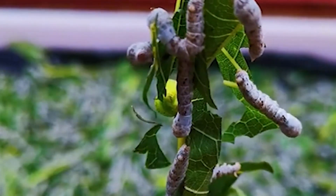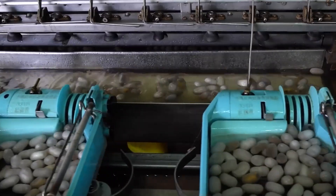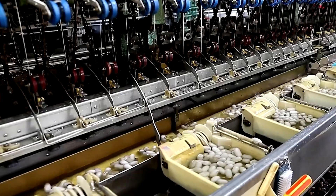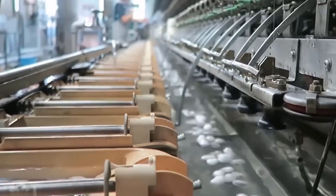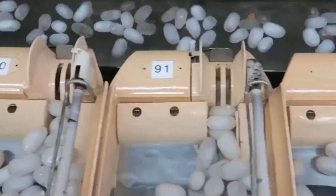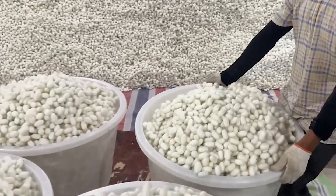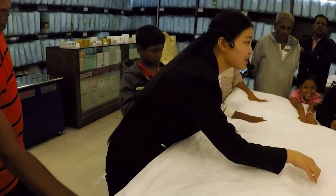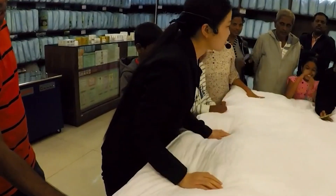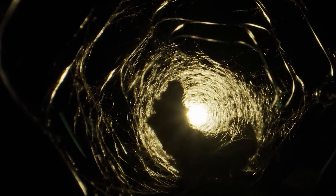The intricate process of silkworm farming and silk production in China showcases a remarkable blend of tradition and modernity. From the meticulous care of silkworms to the advanced technologies used in processing silk, every step is crucial in maintaining China's position as the world's leading silk producer. This industry not only supports the livelihoods of countless farmers, but also continues to captivate the world with its timeless elegance and quality.